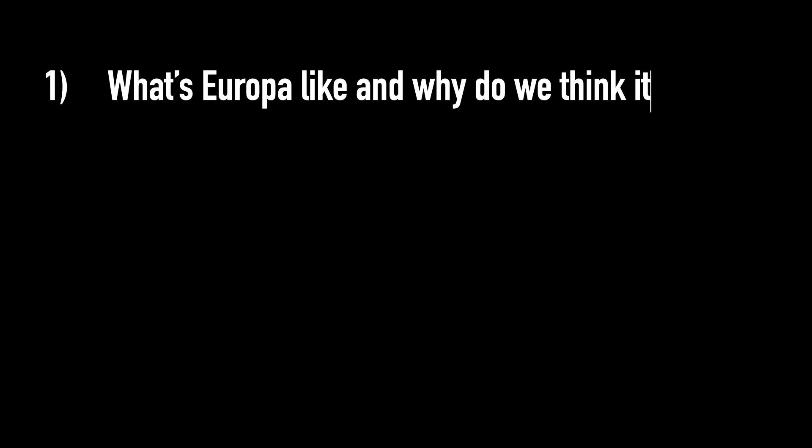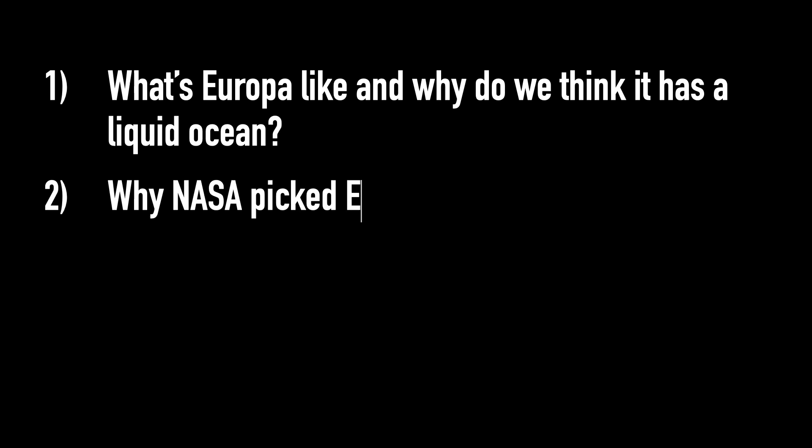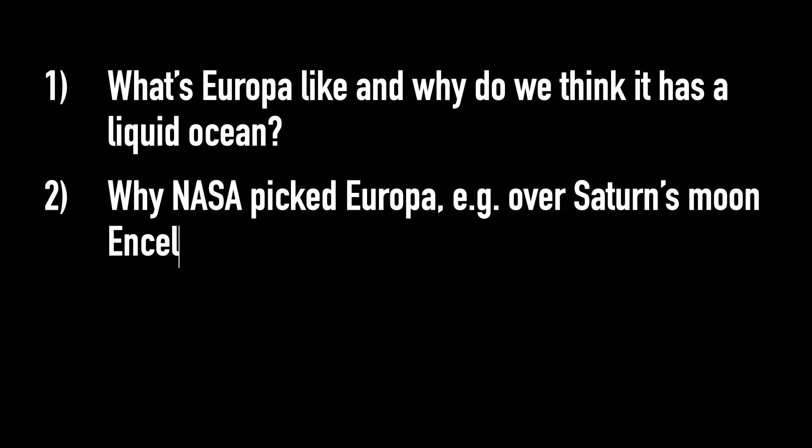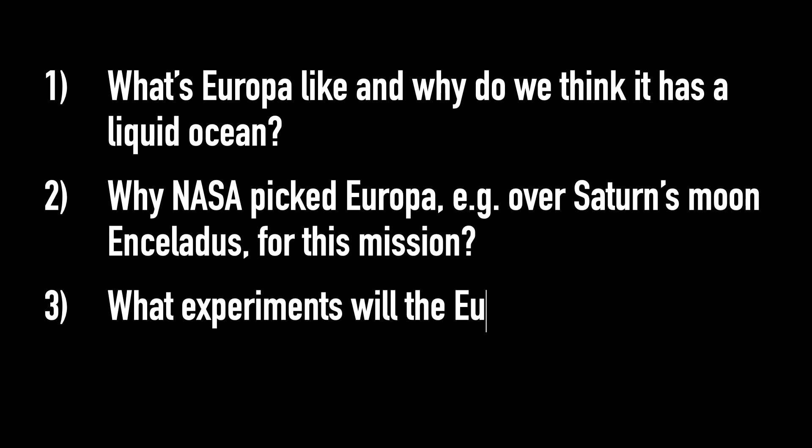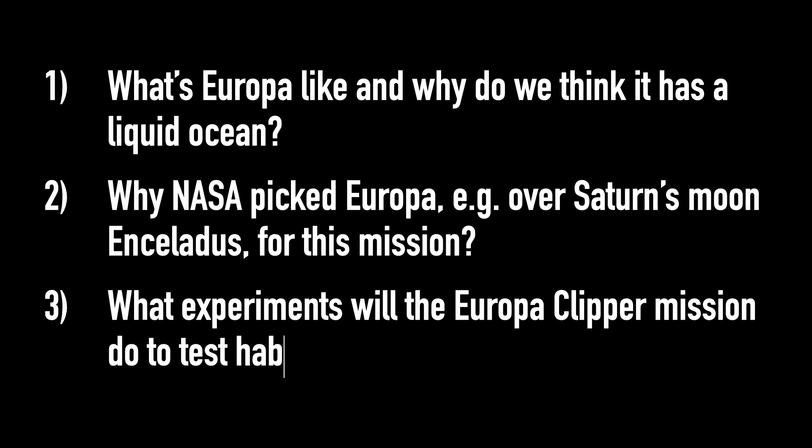In this video we're going to dive in and chat first about what Europa is like and why we think it has a liquid ocean. Second, why NASA picked Europa over Saturn's moon Enceladus for this mission. And finally, what experiments the Europa Clipper mission will do to test whether Europa really is a habitable world where life can survive.